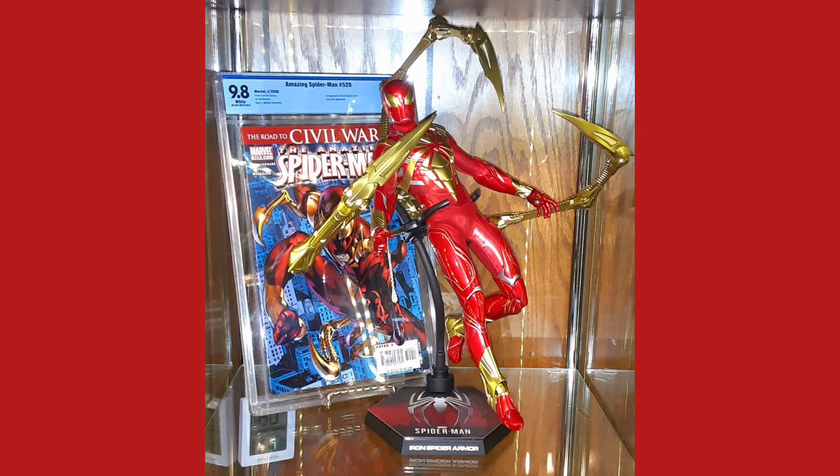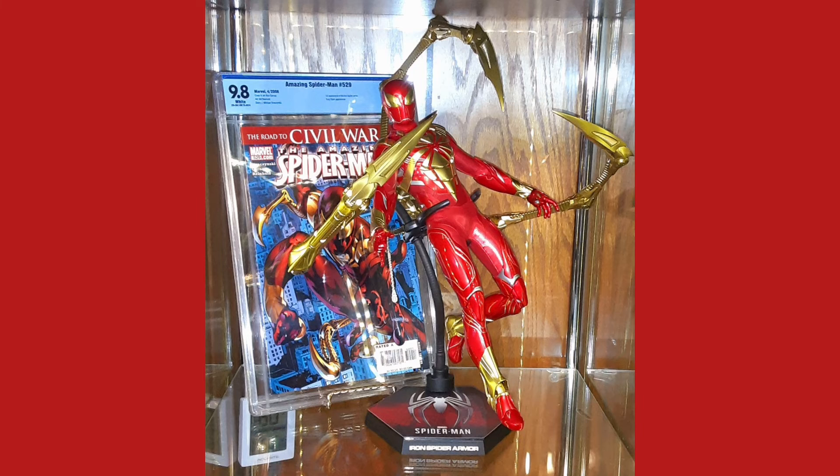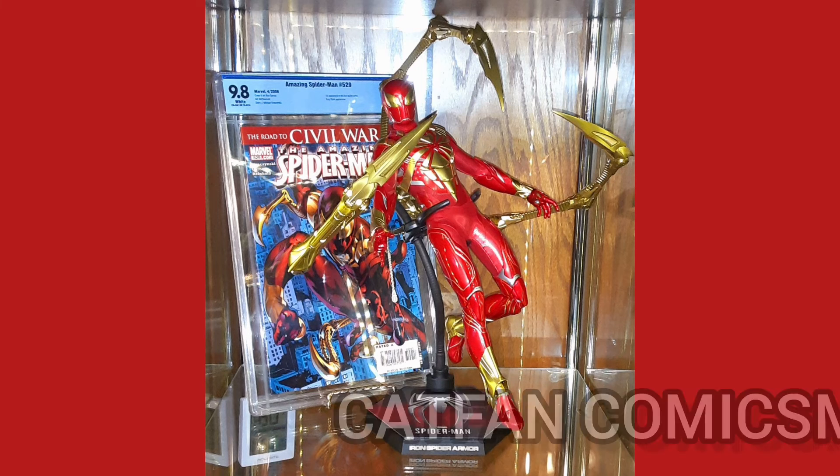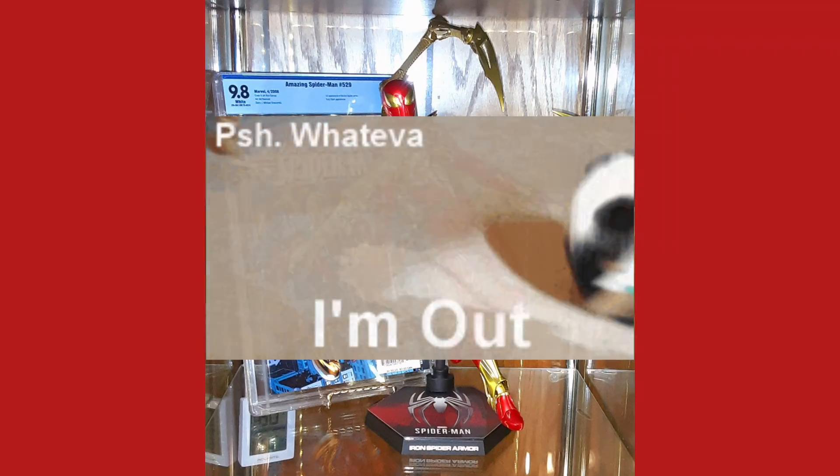Now I'd like to thank you for joining me for this very special edition of the Daily Comic and Collectible. And of course, I'll see you in the next episode. This is Cat Fan Comics Man, and I'll catch you on the flip. Over and out.